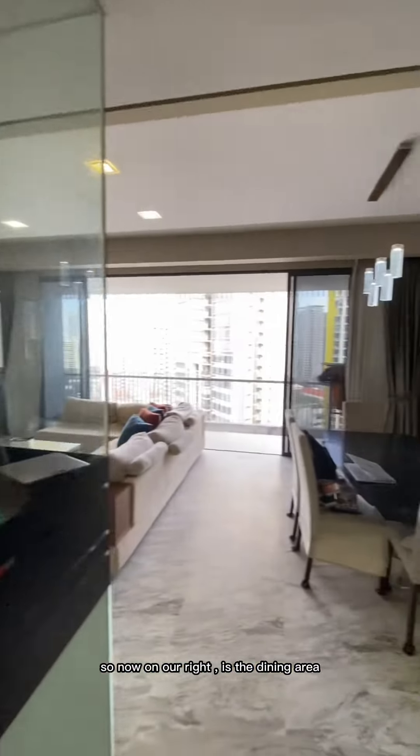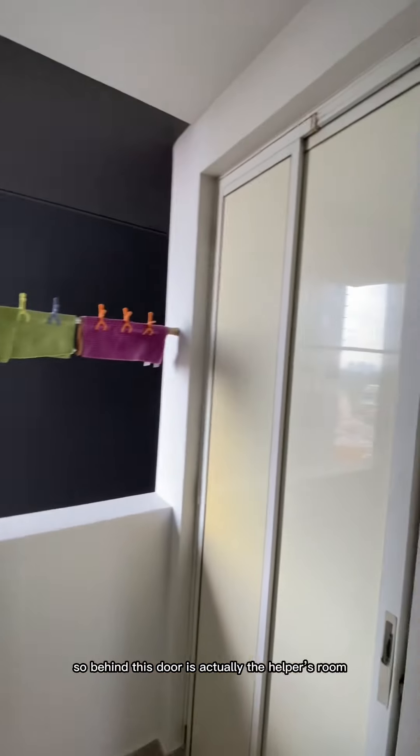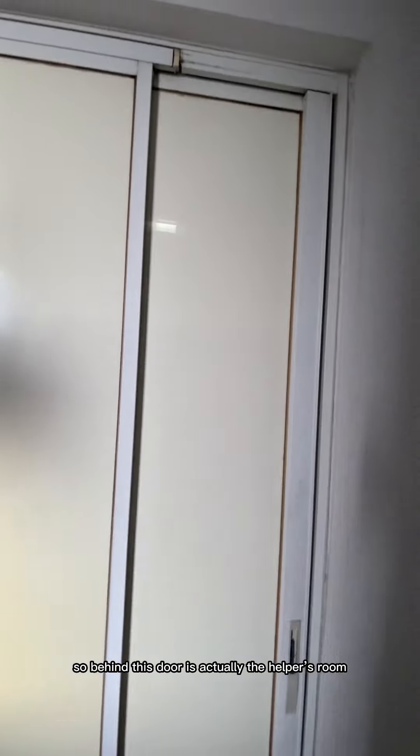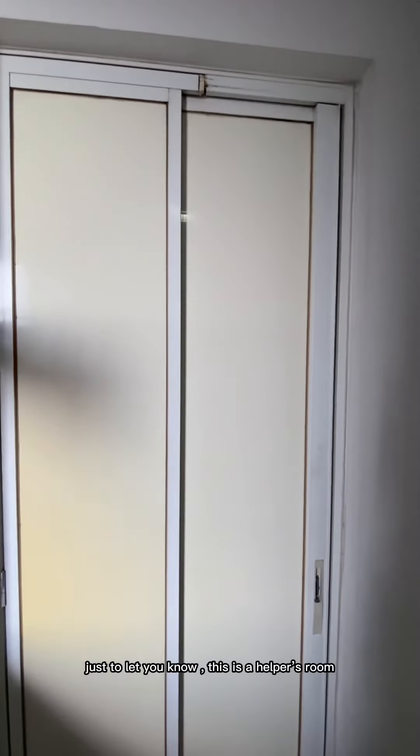On our right is the dining area. On my left is your yard area. Behind this door is actually the helper's room — it's a little bit messy right now so I'm not going to open it, but just to let you know this is a helper's room. So it's a 3-bedroom plus helper's room.